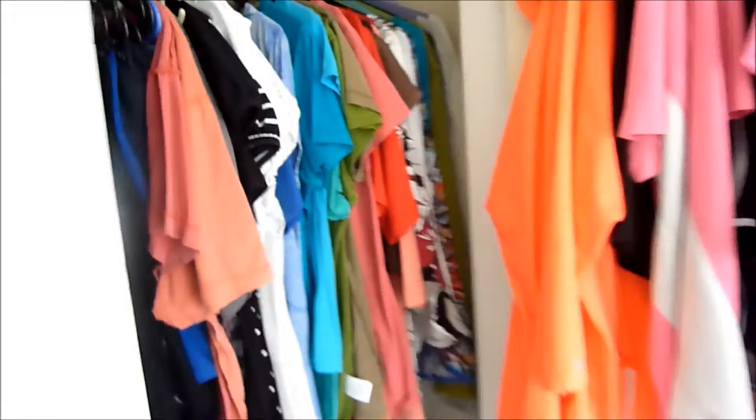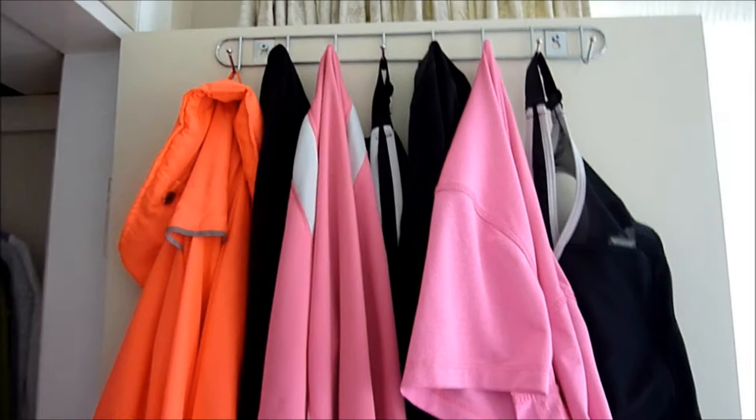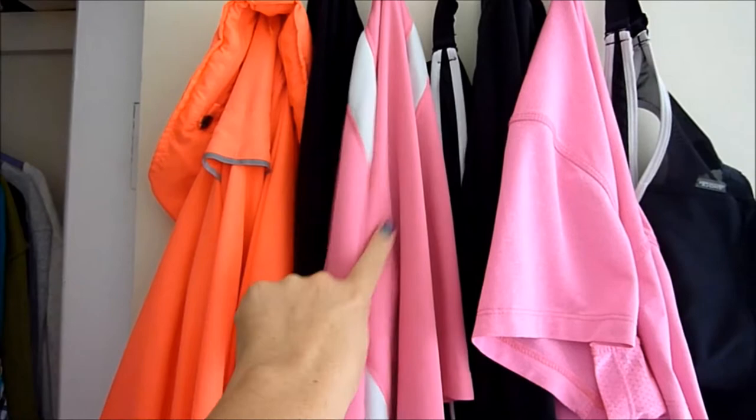So this closet - the top is kind of hard to get to, so I don't store much in there; that's just clothes that don't fit me right now. In the closet, which has all my clothes (Grant's clothes are in the spare room closet), on the back of the door I've put these hooks from the dollar store, and the top rack holds my workout gear - so my jacket, and then I have shorts,